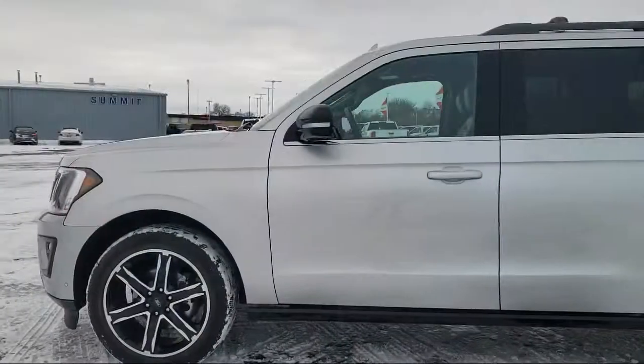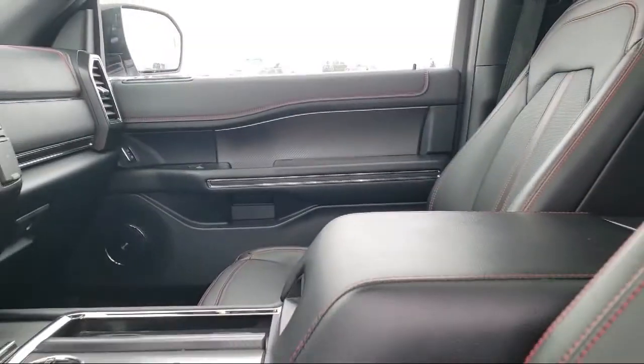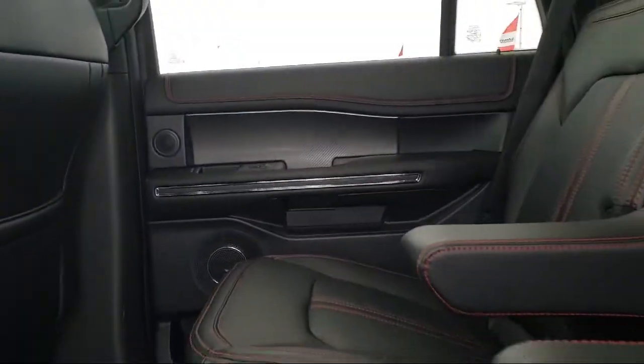It also features electronic stability control, rear view camera, heated front seats, and a roof rack — and has less than 20,000 miles on the odometer.